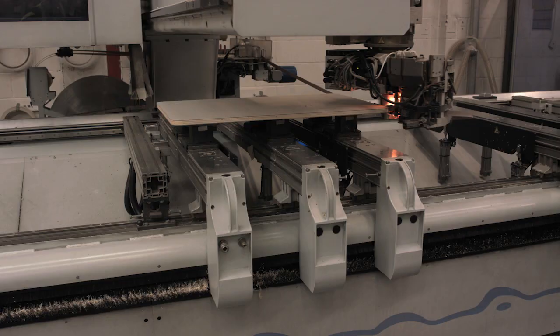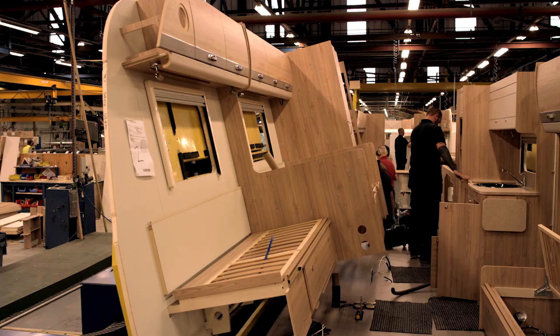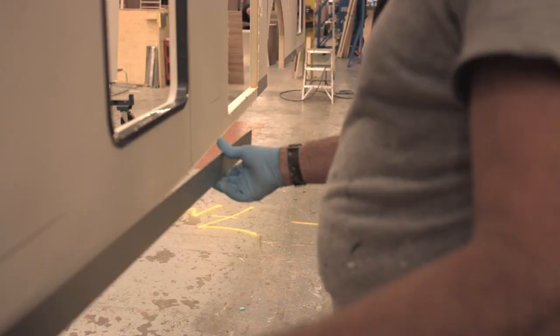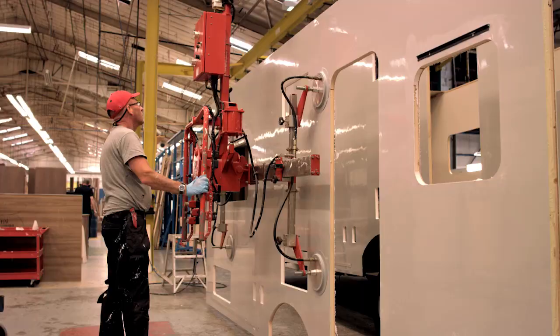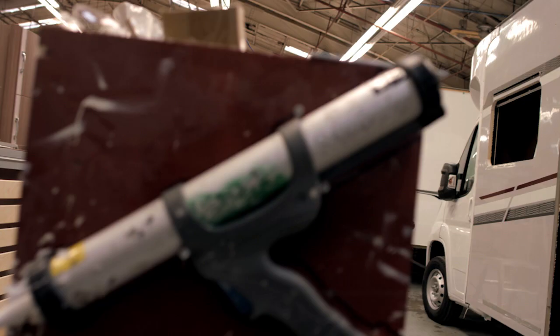As a result, Elddis produces stronger, lighter and drier vehicles. Unlike traditional caravans, Elddis vehicles are leak-free due to this innovative use of adhesive technology. Taking all of the screws out makes it a lighter product; bonding it stops water getting in so it's a drier product, and it's also a rigid bond on the application. So that's where the solid notion comes from — it's strong, light and dry. And that's what we wanted to achieve.